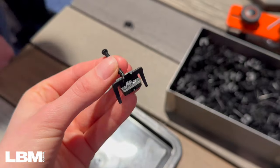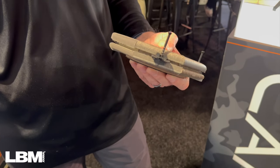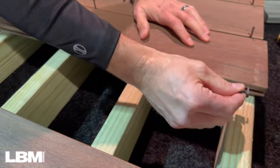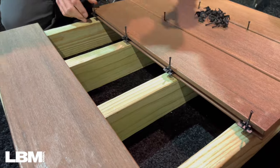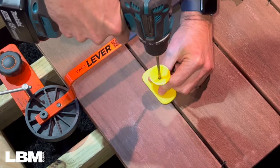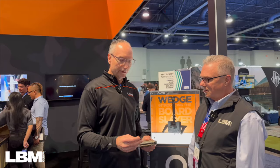The Wedge Clip is the latest addition to our Camo lineup. It simply goes into the groove of the board — the action is basically the name of the clip: it wedges into the groove. For any of the major manufacturer boards, it sits in place so you can line up rows of boards on your deck before fastening. You set your clips at every joist, slide your next board up, do another row of clips, and continue on. Once you're ready to fasten, you can pin your boards up nice and snug and fasten the whole deck top at one time, saving builders hours of time on a deck job site.